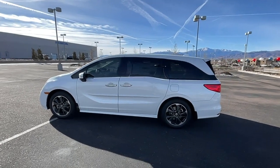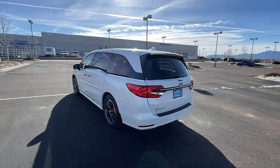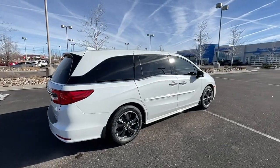Can you see yourself in the 2023 Honda Odyssey? Take a close look at this Honda Odyssey. It's the dynamic family minivan that sets the standard for safety, comfort, and convenience.